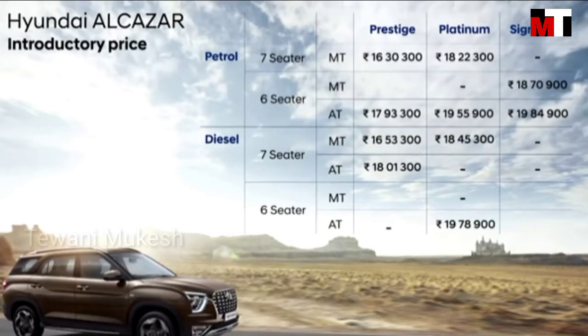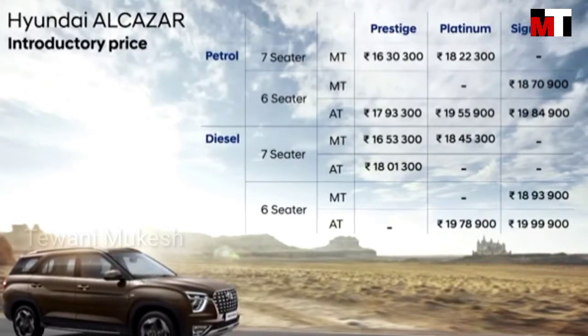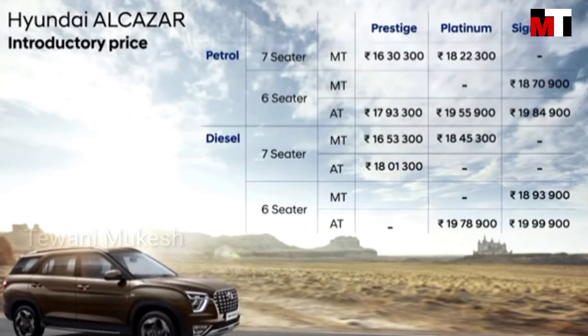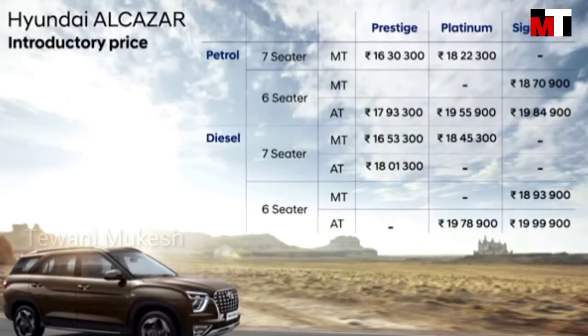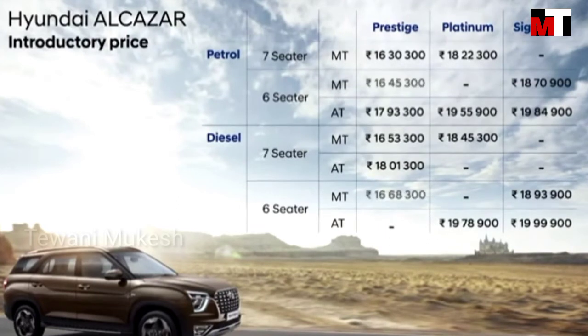The Signature 6-seater MT is at Rs. 18,93,900 and AT at Rs. 19,99,900. For the information of everyone, the 6-seater trims of Alcazar come with additional features like 2nd row centre console armrest storage, wireless charger and cup holders, and have been priced at a very nominal incremental price of just Rs. 15,000 over the 7-seater.